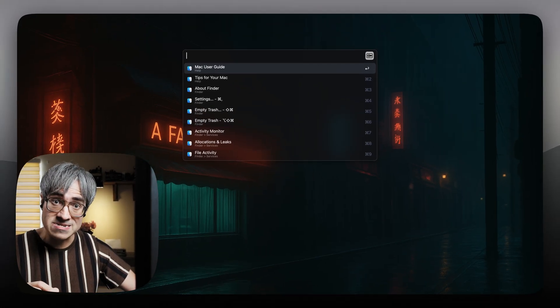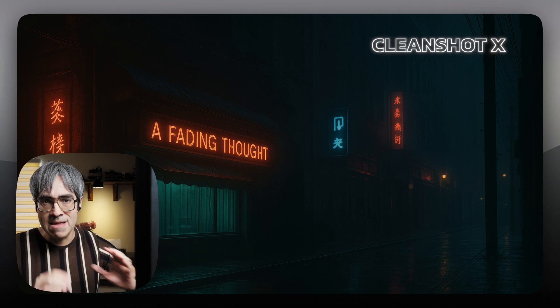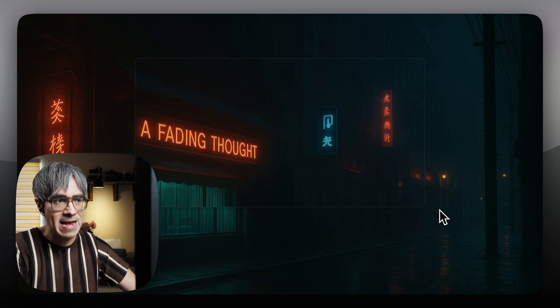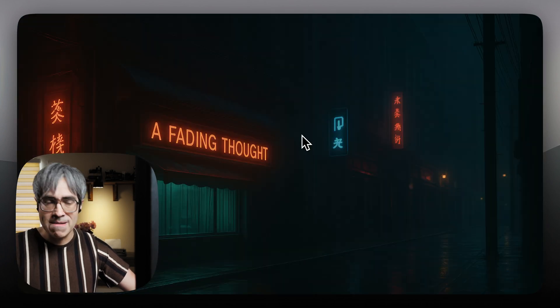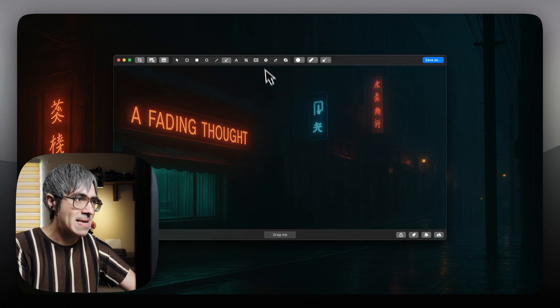Where it gets really interesting is that Karabiner lets you create layers — you can think of layers as different modes for your keyboard. For example, I have a layer for CleanShot X, which I use for screenshots. So if I press Caps Lock and C, that puts me in that layer. Then the next key is the action — let me press V to take a floating screenshot that I can move around or resize, and this stays up if I switch to a different space. If I press Caps Lock and C again to enter that layer, I can press another key to take a screenshot and directly start annotating.